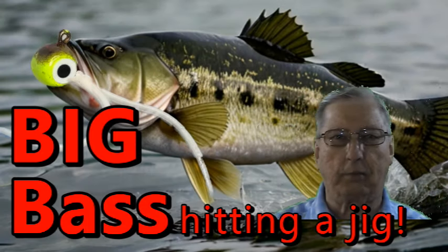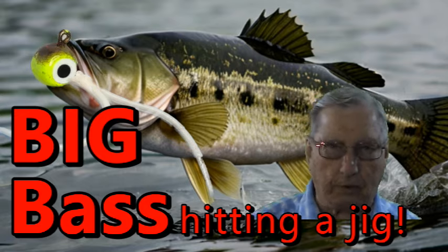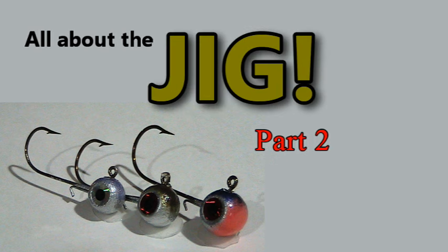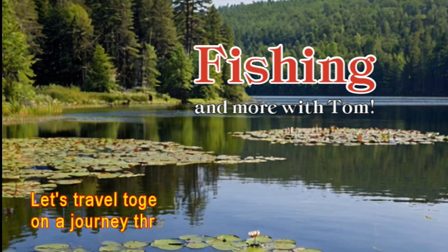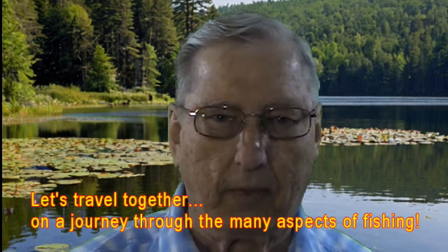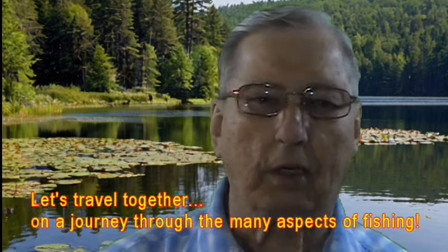Wow, did you see that bass strike that jig? That left me speechless. This video is all about the jig and the various aspects of fishing with it. Welcome to Fishing and More with Tom, and I'm Tom. Today we're on a mission to land a big bass that will make our jaws drop using jigs.